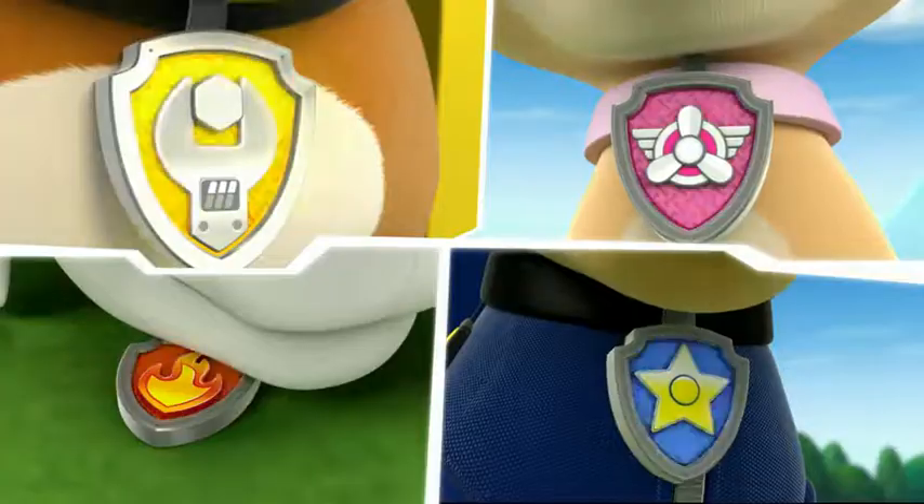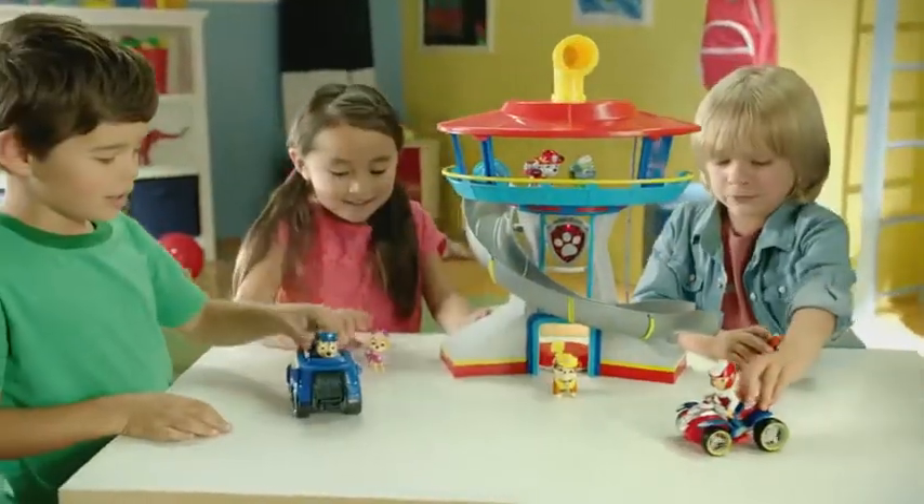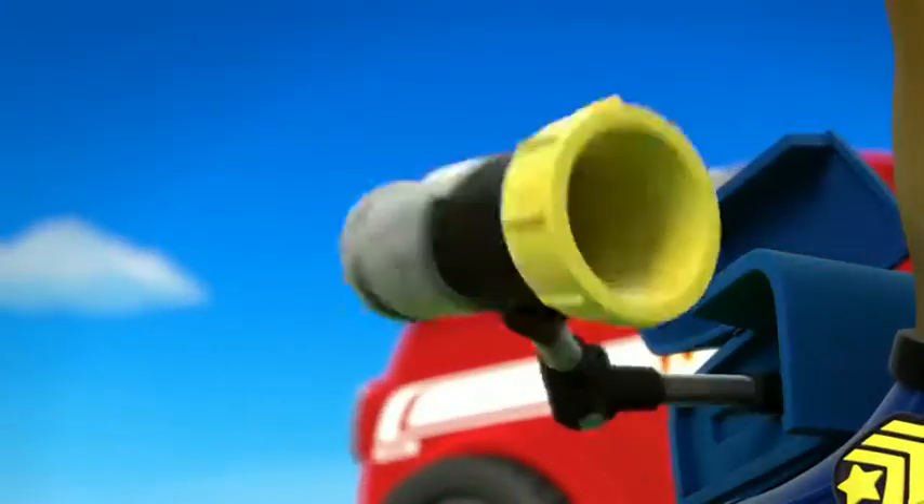Paw Patrol! Paw Patrol to the lookout! Introducing the Paw Patrol Lookout Playset! Send your favorite pups on real Paw Patrol adventures!